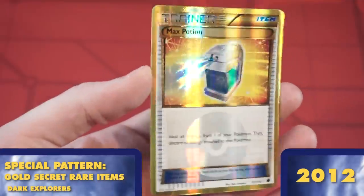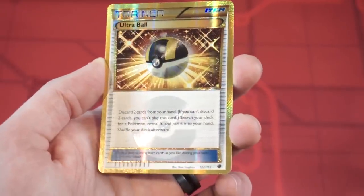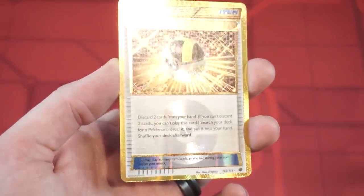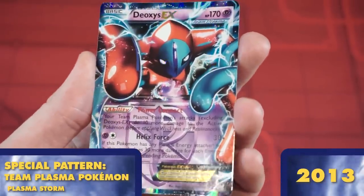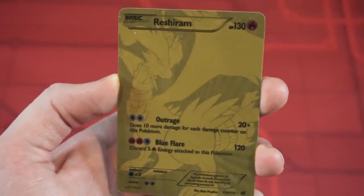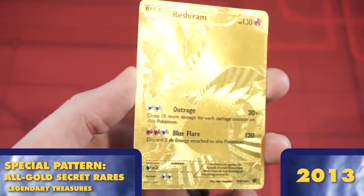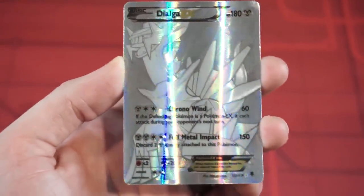The Dark Explorers set debuted Secret Rare item cards. They have a similar pattern to the Secret Rare Shiny Pokemon, but instead of shinies, they feature golden versions of previously existing items. Just like many other things in Black and White, this would become a trend for years to come. The Plasma Storm set would give us a brand new form of Evil Team Pokemon themed around Team Plasma. These cards have a faint Team Plasma logo in the text box, as well as a unique blue card border. And in the specialty set to close Gen 5, Legendary Treasures gave us a crazy new type of Secret Rare featuring art of Zekrom and Reshiram that make them look like they are made entirely out of gold — a pattern that has only been replicated a couple of times.